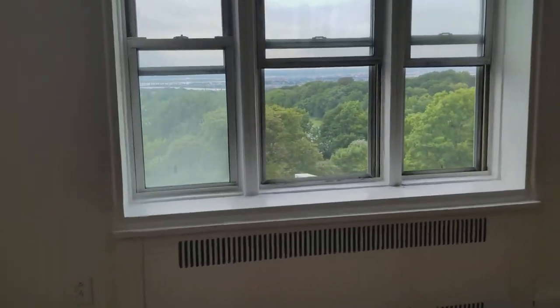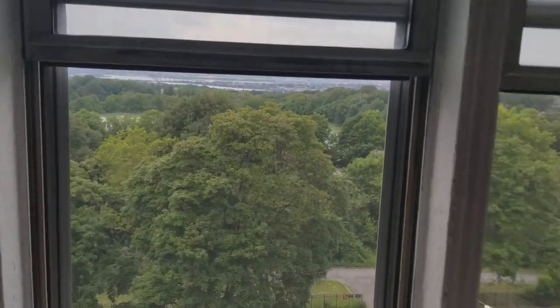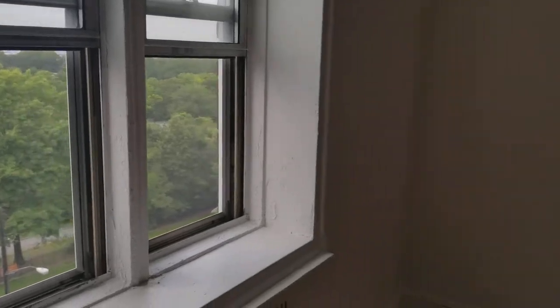The magnificent view of one of the parks. And we're all the way at the top too — the sixth floor, which is nice.